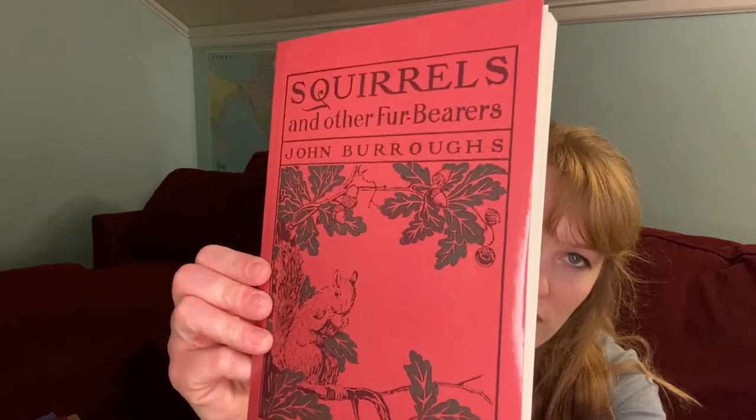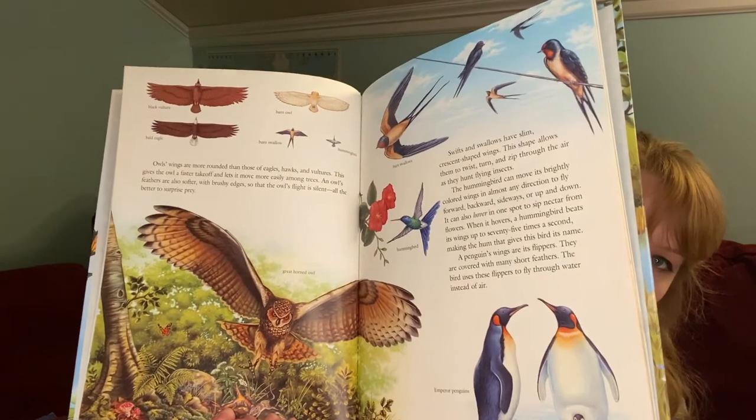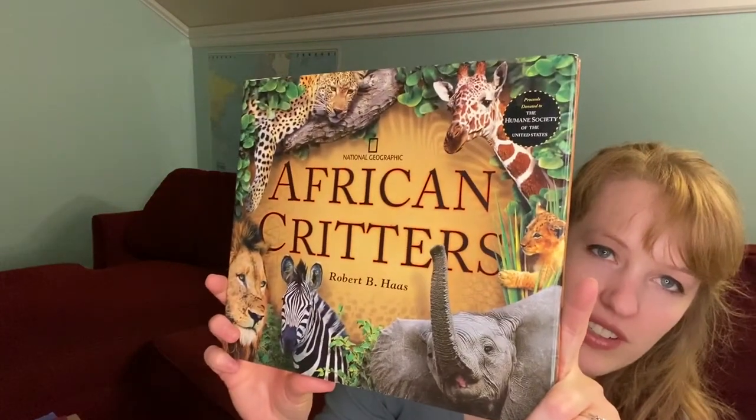We have other nature lore books for future terms: Squirrels and Other Fur-Bearers by John Burroughs — a reprint by Yesterday's Classics, which has a nice thick cover and good formatting for old public domain books. Also A Pair of Wings by Marilyn Singer — a picture book style recommended on Sabbath Mood Homeschool, good maybe for summer with all the butterflies. And African Critters by Robert Haas.